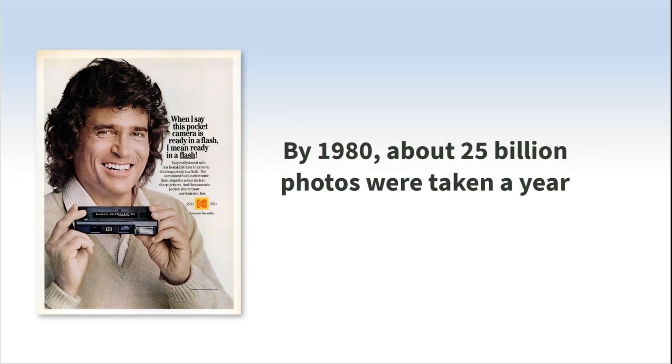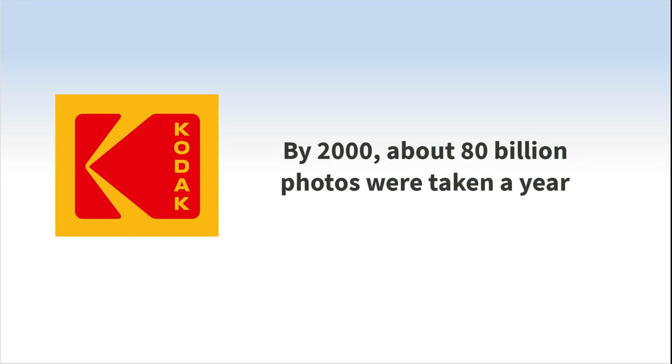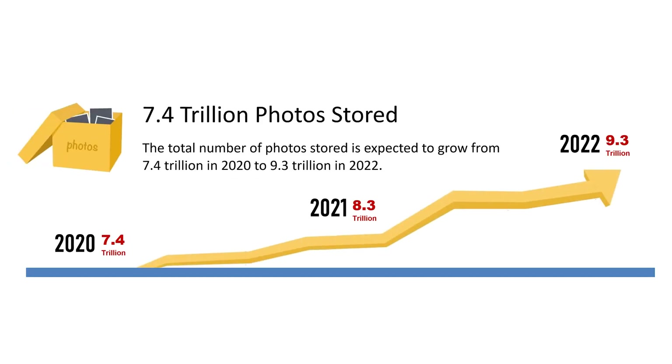That year, Kodak announced that consumers around the world had taken 80 billion photos, setting a new all-time record. However, 20 years later and with the explosion of digital photography, humanity has eclipsed that record by more than 20 times.